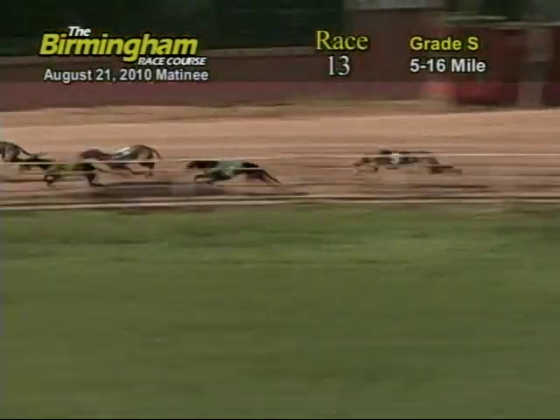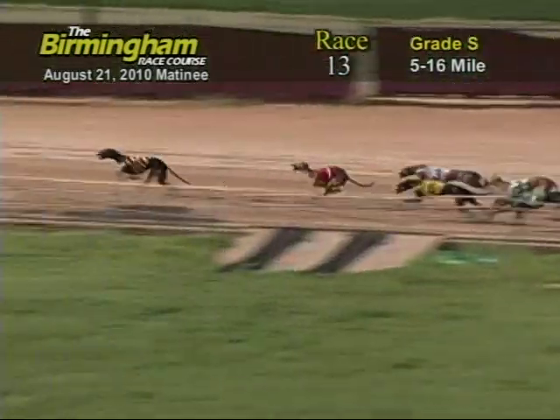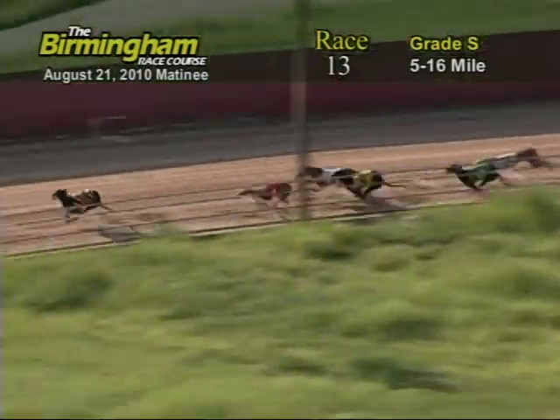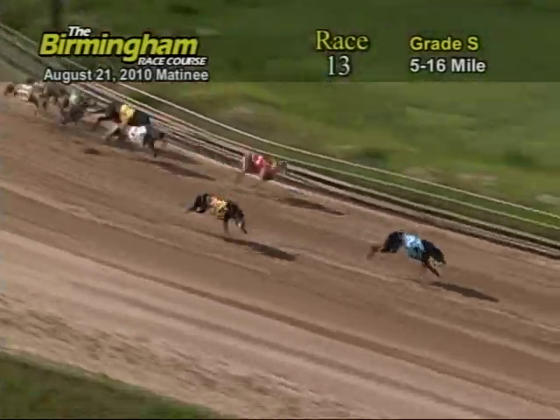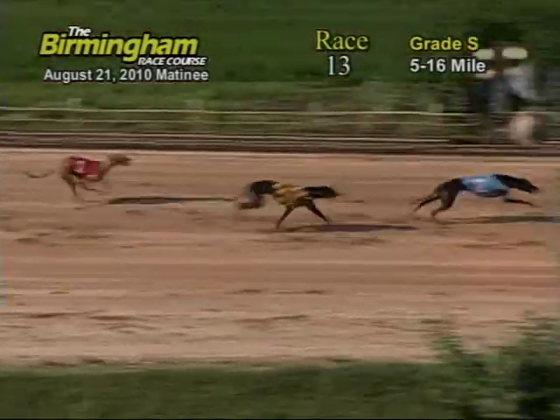Now as they go down the back stretch, number 2 holding on to the lead from the 8, 1, 3, 6, 7, 4, and 5. Entering the final turn, number 2, Pete Fanny's Calamari, has the lead from the 8, 1, and 3. Now as they head down the home stretch, number 2 holding on to the lead from the 8. Now as they go into the wire, it's going to be 2, 8, 1, and 3.